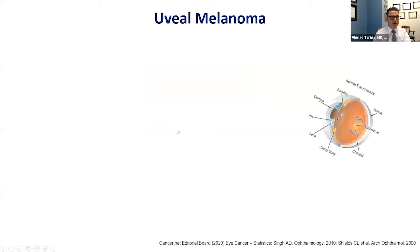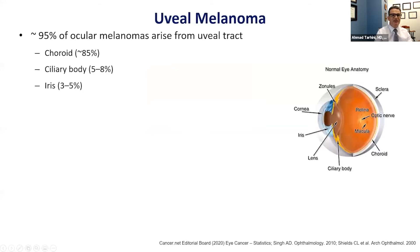Uveal melanoma constitutes about 95% of ocular melanomas, and it may arise in the choroid, as shown here — a vascular membrane that contains connective tissue and lies between the retina and the outer part of the eye, so-called sclera — or it can start in the ciliary body, which is part of the middle layer of the wall of the eye and lies behind the iris, the colored part of the eye, where uveal melanoma can also arise.